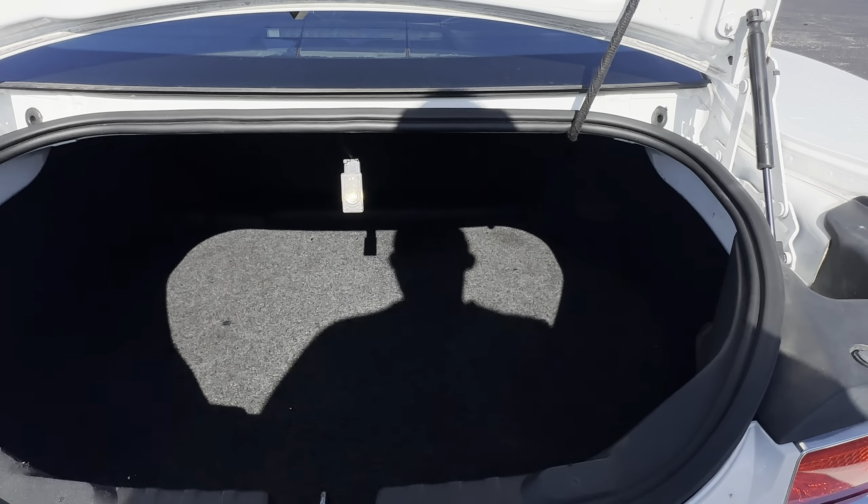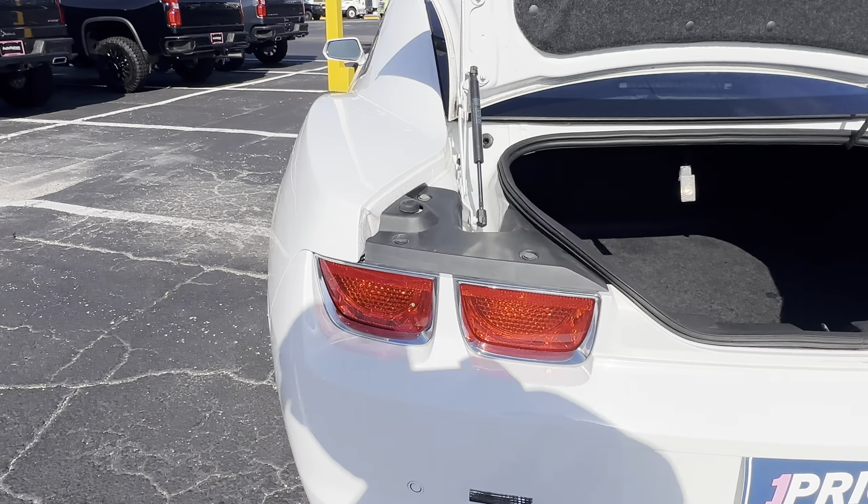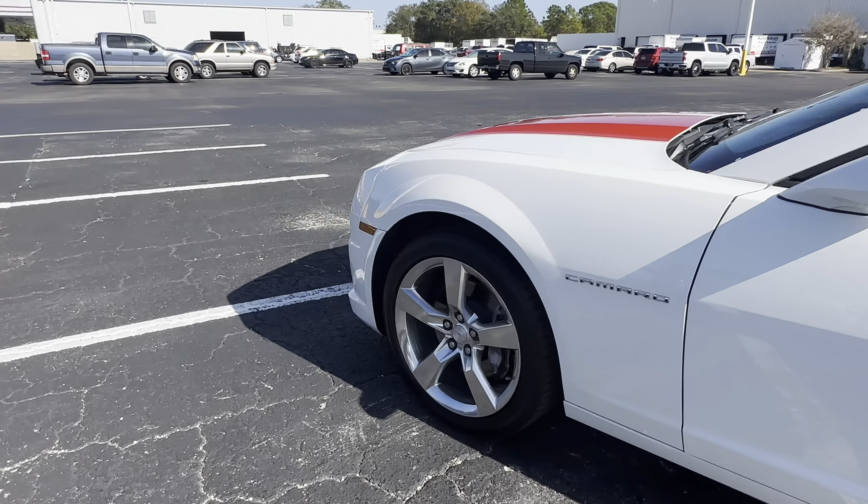Let's look at the storage in the trunk area. The rear seat folds down for additional storage. This vehicle is powered by a 6.2 liter V8 engine, so it's got power.